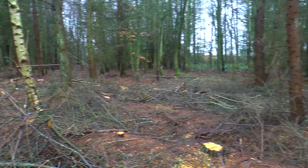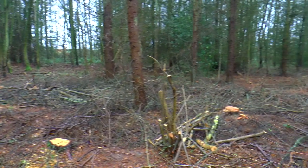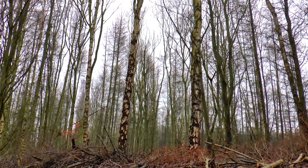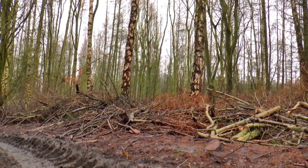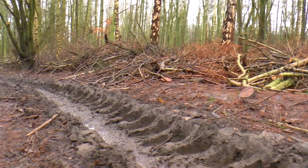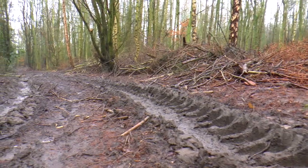Someone's been busy cutting down lots of trees in this area of the wood. It's so that the sun can get down onto the ground and let other, smaller plants grow. There must have been a big tractor in this part of the wood to carry away all of the heavy logs. Look at the muddy tracks.